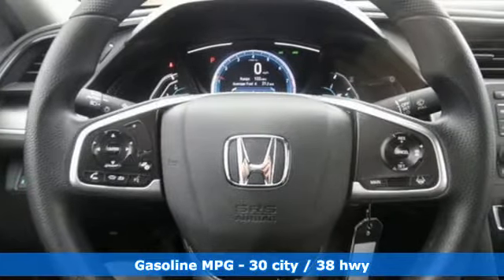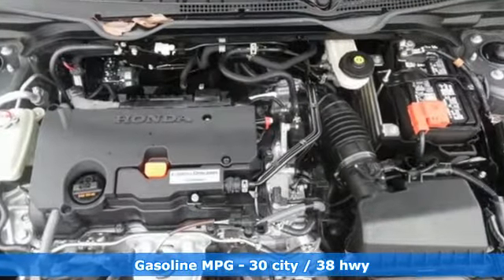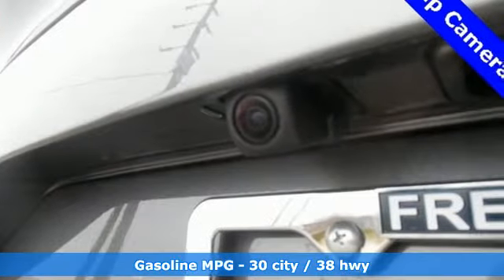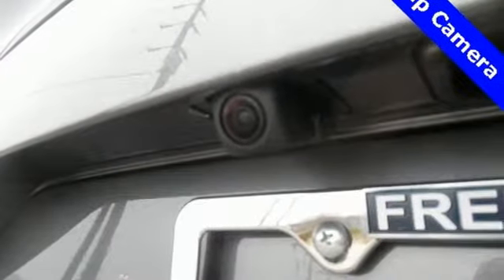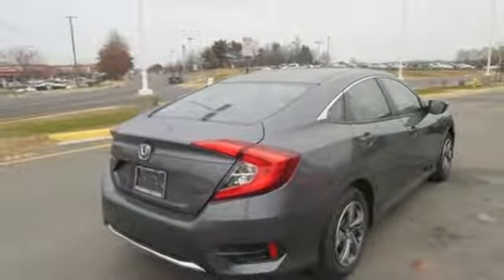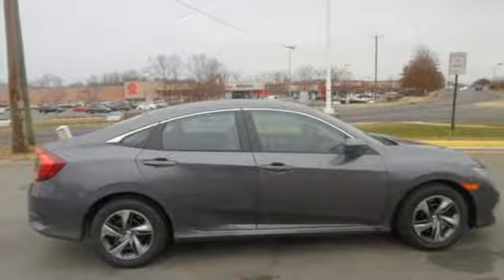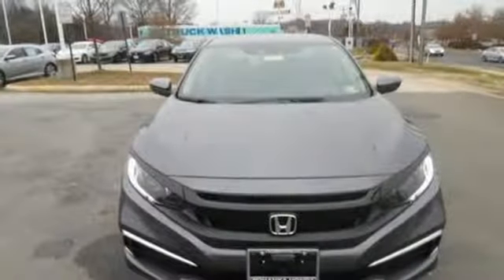Streaming audio, wireless phone connectivity, manual tilting steering column, power windows, manual telescoping steering column, inline four-cylinder engine, gas pressurized shocks, and external memory control. Honda has a world-renowned reputation for reliability.